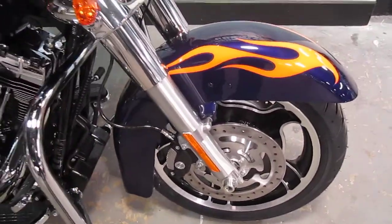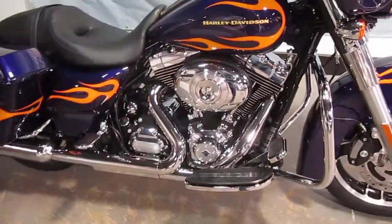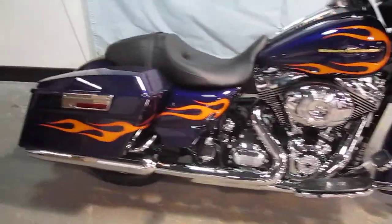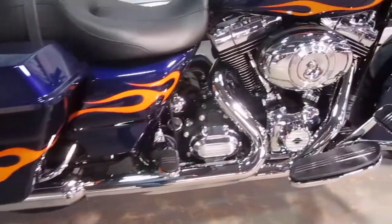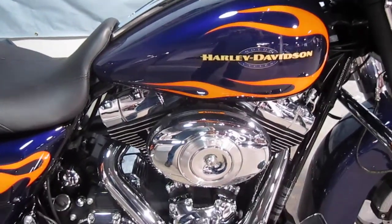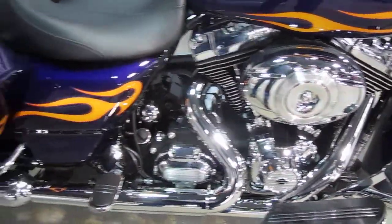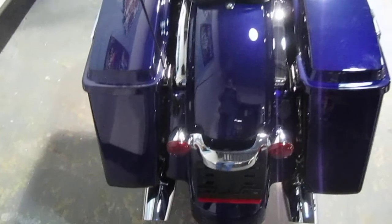Wow. You can't even walk past this motorcycle — it grabs you right by the neck. These bikes have been flying off the floor in this color. In fact, all of them. Deep purple.